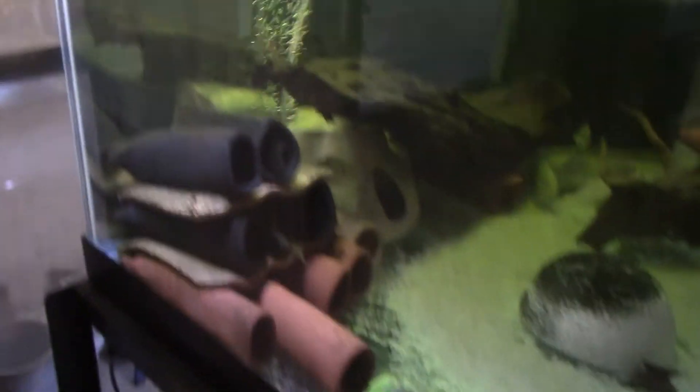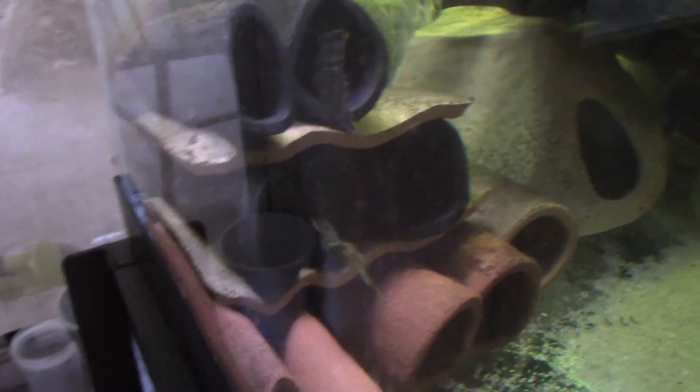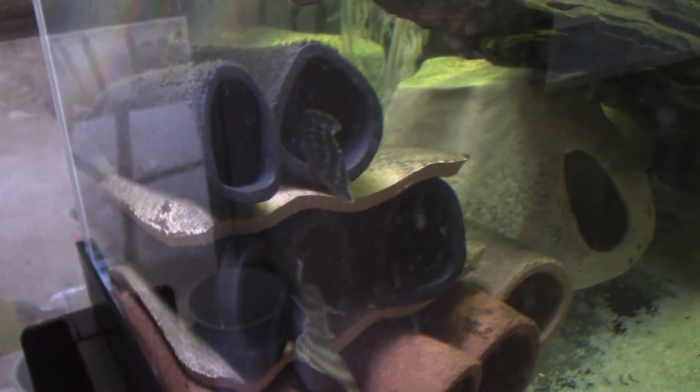The hidden treasures. You'll notice the caves — all the tails out of the caves. They're Plecos in all those. They're all fancy L-series. So a lot of really cool stuff in here, but you can't see any of it because they're all hiding.